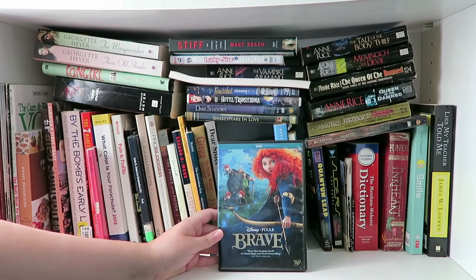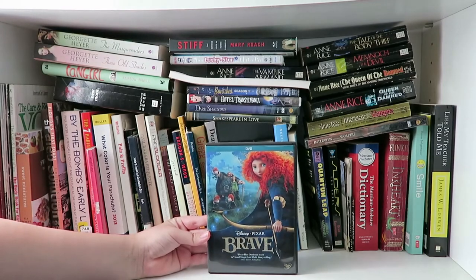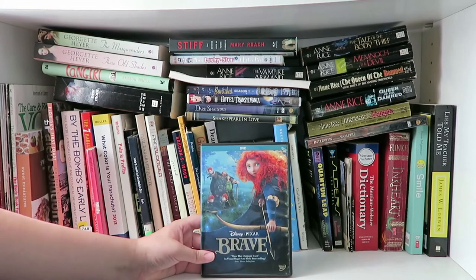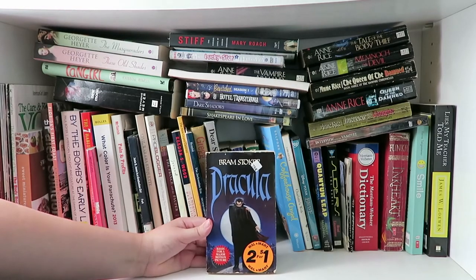I also have a couple more Quantum Leap novels over here which I'll get to. I have Disney Pixar Brave — I don't think I've watched this DVD yet, even though it is opened. Obviously I've watched the movie. Now this book I absolutely loved when I read it: Coffee House Angel by Suzanne Selfors. It's about this angel who helps this girl out and it's just a really cute romance-type story.